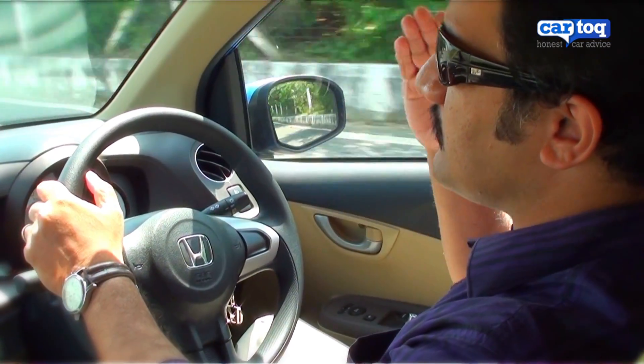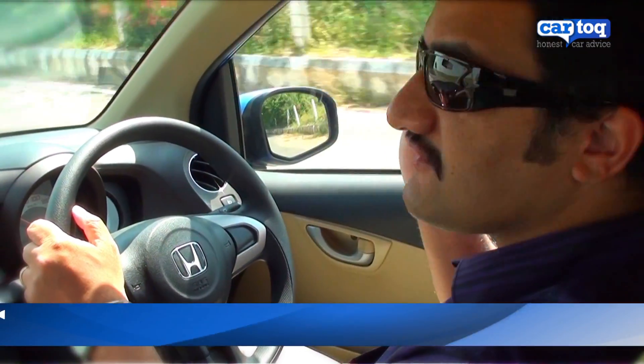Honda claims the car gives 18.4 km a litre. This car is more geared towards city driving, with a very short turning radius of just 4.5 meters.